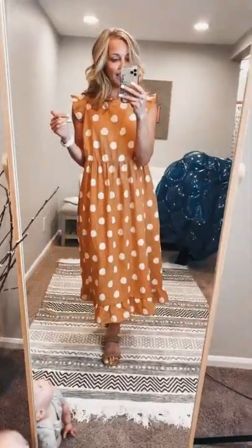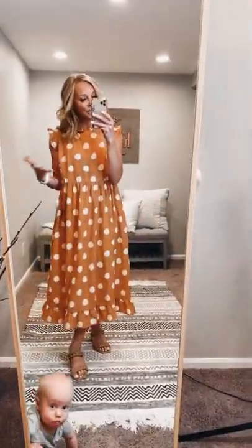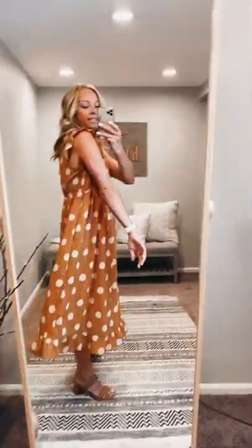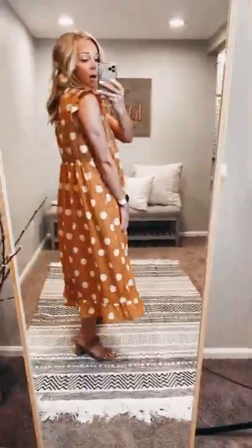It is a fully lined dress, which is really nice, and it's really a comfortable flowy fit. You can see there's definitely a ton of wiggle room. I am wearing this in a small.